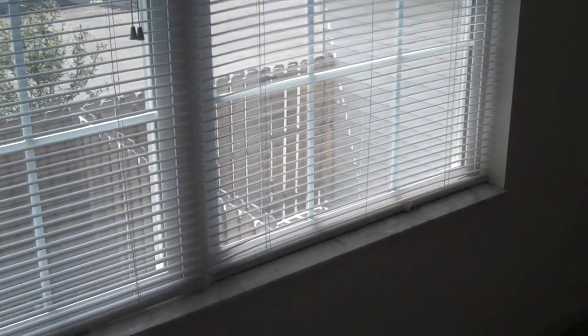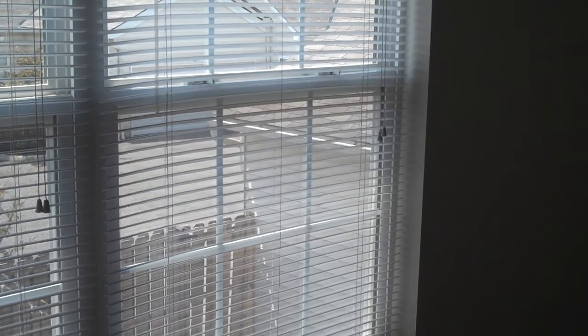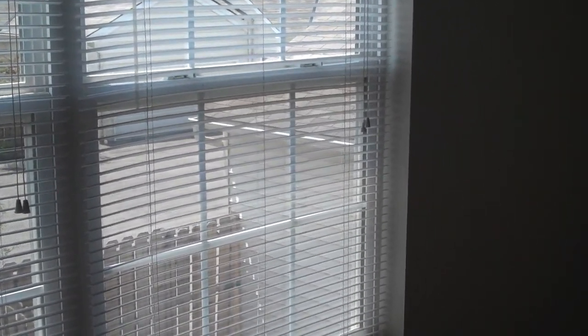This wraps up the tour of 7195 Colonial Affair in New Albany. For this listing and all of our available rentals, please visit our direct website at ColumbusRealEstatePros.com.